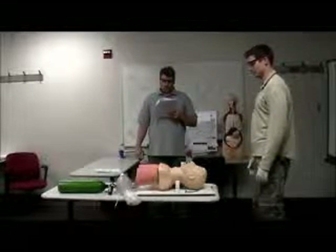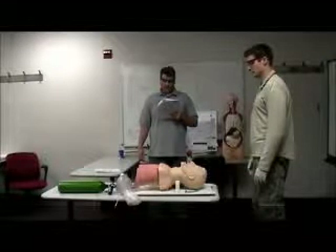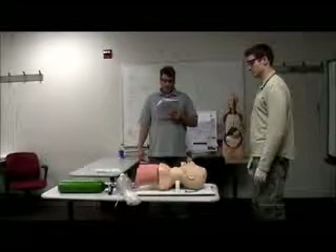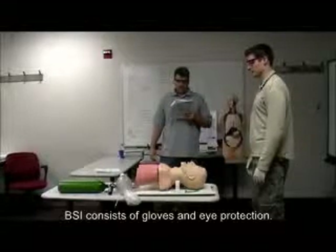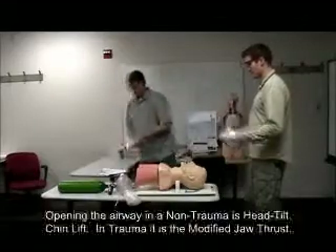Upon your arrival to the scene, you observe the patient as he goes into respiratory arrest. Bystander ventilations have not been initiated. The scene is safe and no hemorrhage or other immediate problem is found. A palpable carotid pulse is still present. All right, BSI, scene is safe.